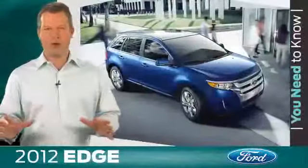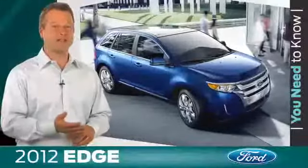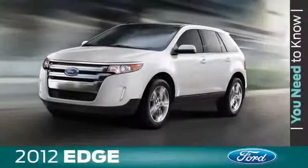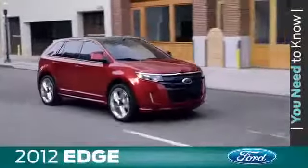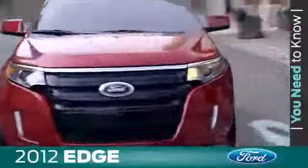So what's wrapped around all this performance and fuel efficiency? A bold, distinctive design, which helps Edge stand out in the crowd. Compelling design cues include an aggressive chrome grille, power dome hood, large wheels, and the panoramic vista roof. The Edge Sport is enhanced with a black grille and standard 22-inch polished aluminum wheels with black spoke accents.